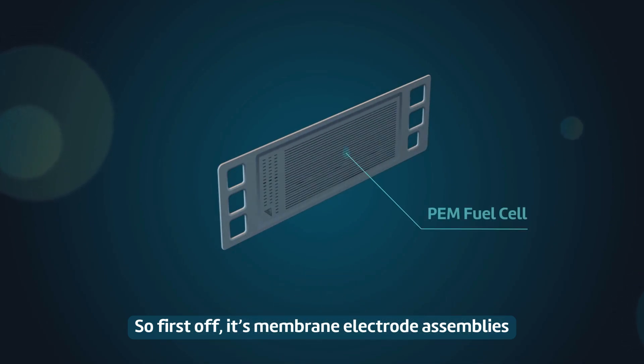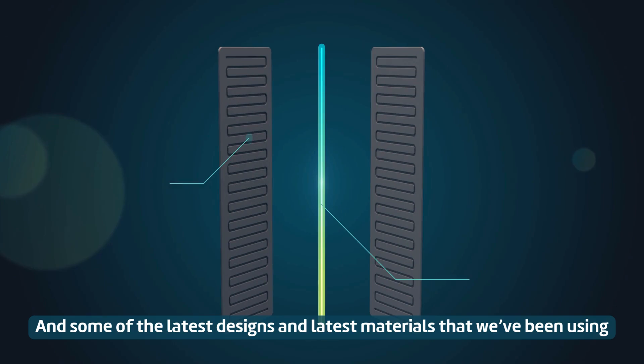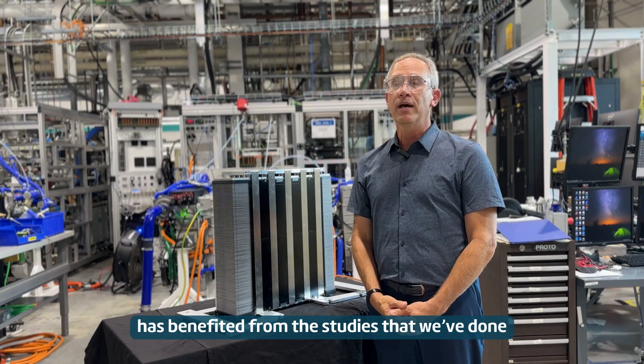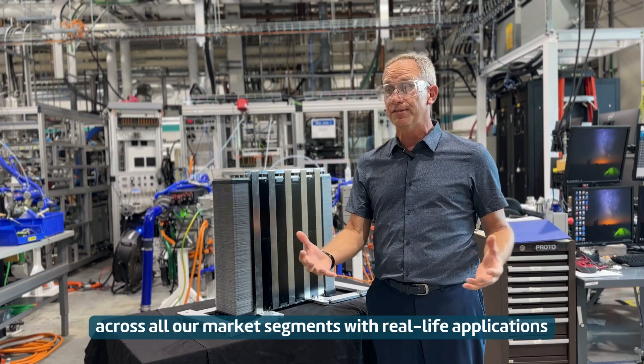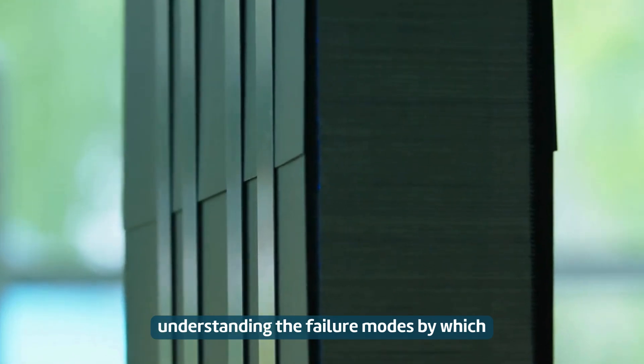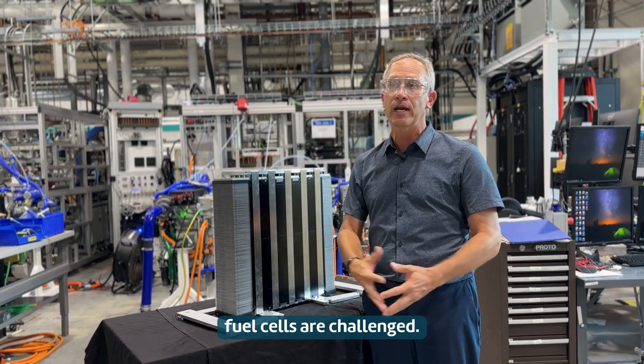First off, it's membrane electrode assemblies — really the heart of the fuel cell. Some of the latest designs and materials that we've been using has benefited from the studies that we've done across all our market segments with real-life applications, leading to understanding the failure modes by which fuel cells are challenged.